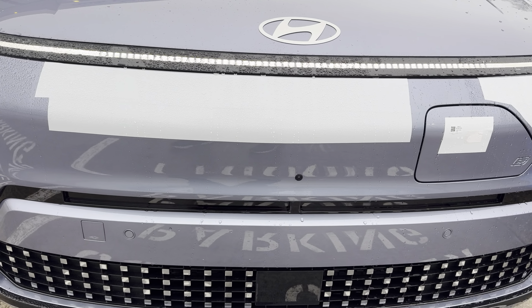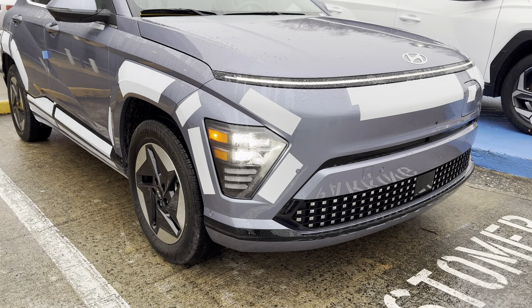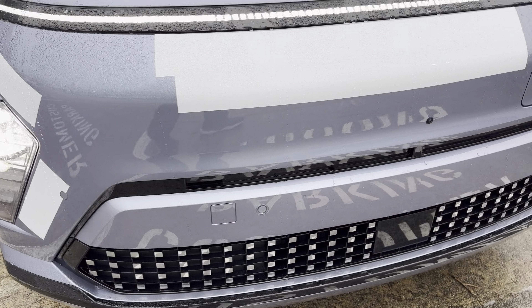Good morning everybody, my name is Cash and I work for Rick Case. I sell Hyundais and Genesis on the new side, and pretty much everything under the sun on the pre-owned side. Today we're taking a look at one of those brand new things — this is the 2024 Kona Electric, and this is the Limited trim.